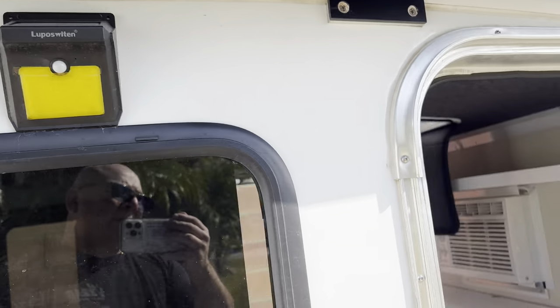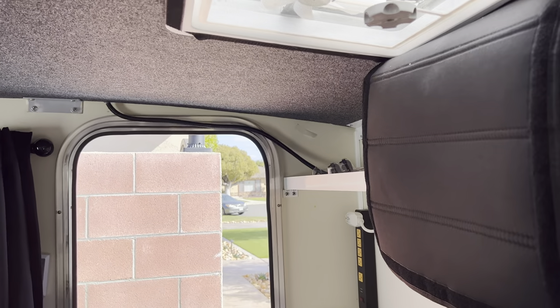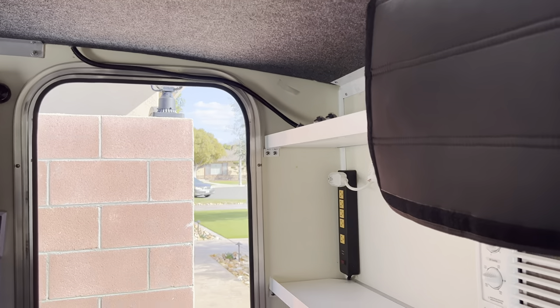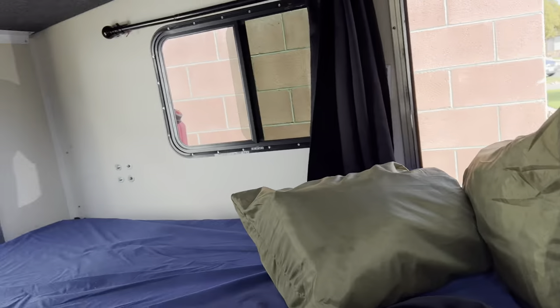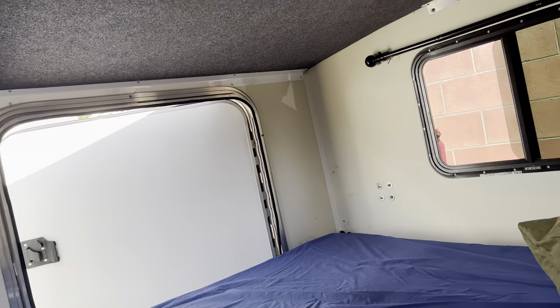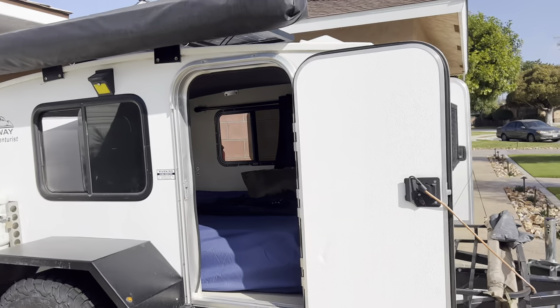It's got the solar lights, amber lights for nighttime. It's solar-ready — ready to put in your solar generator. It's an amazing camper.